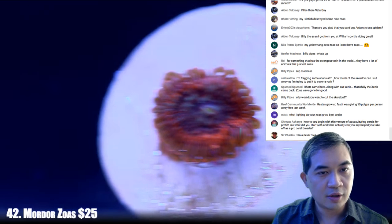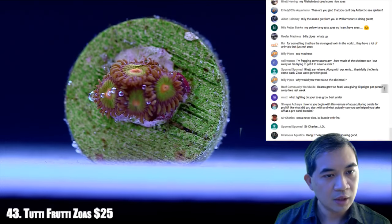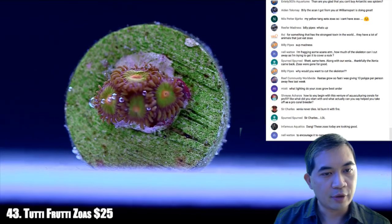Number 43 — these are tutti frutti zoas.